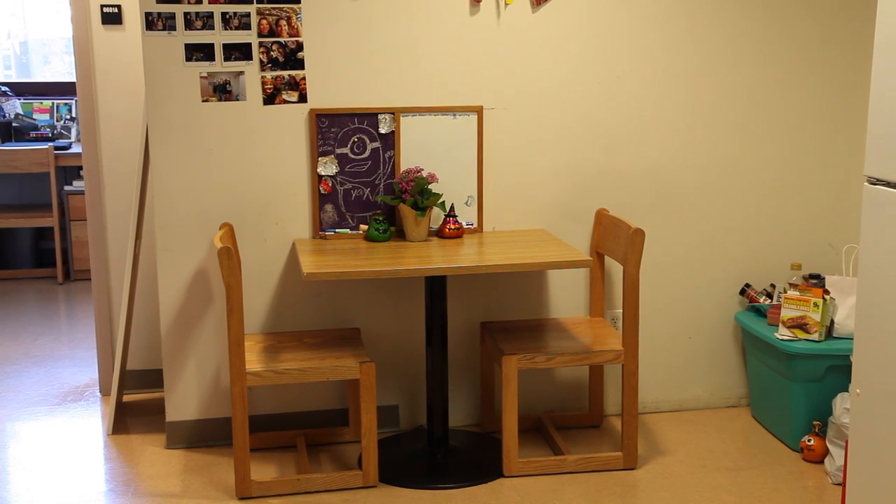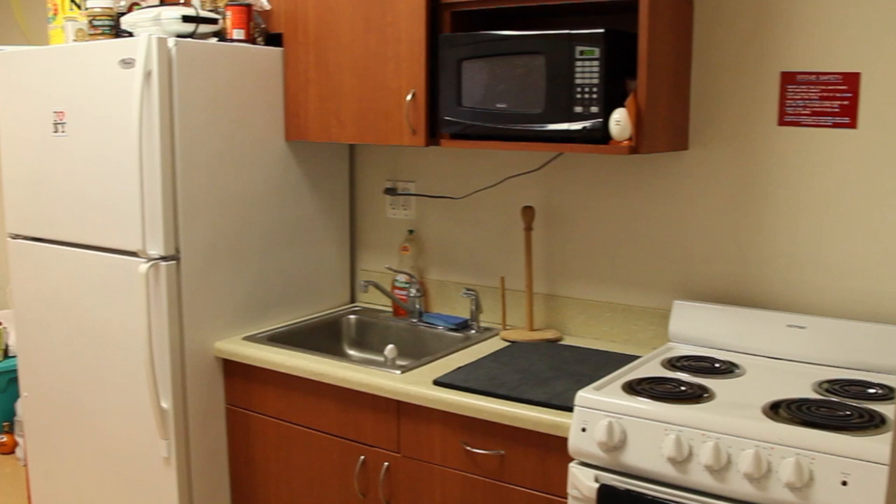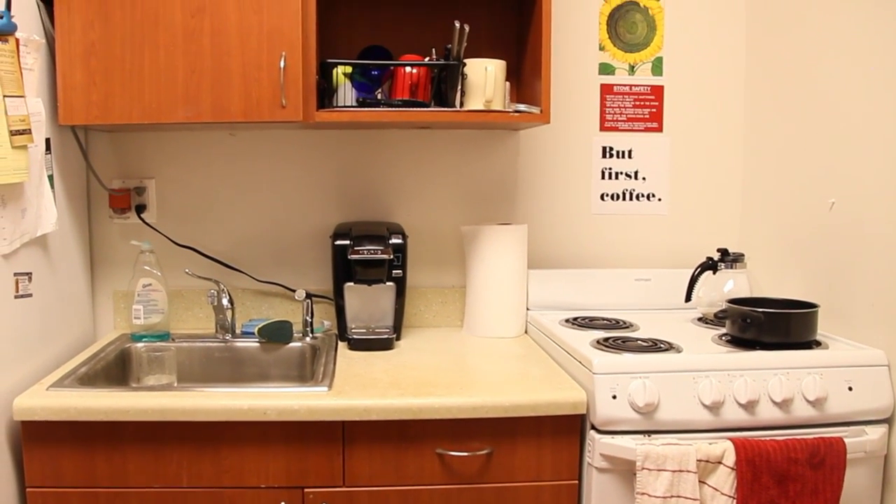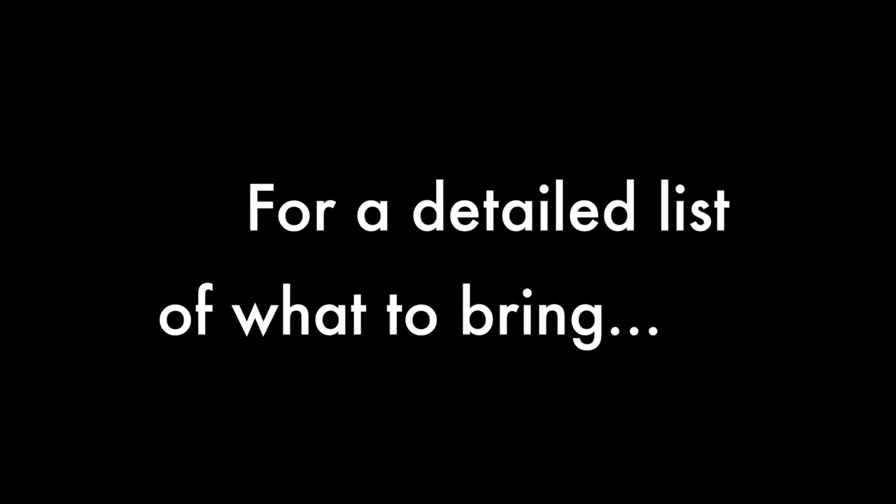Also included in all apartments for you and your roommates to share are a kitchen table with two chairs, full refrigerator and freezer combo, oven and stovetop, sink, cabinets for food storage, and bathroom. For a detailed list of recommended items to bring and what to leave at home, be sure to check out fitnyc.edu/move-in.